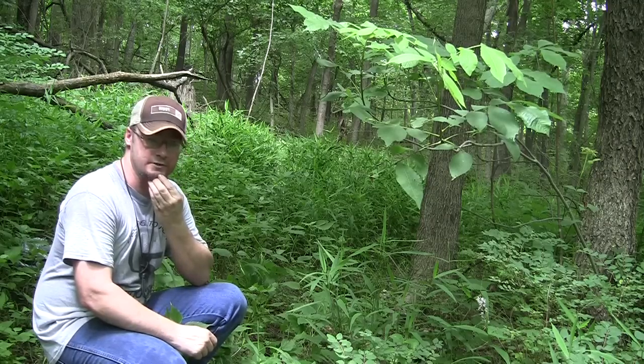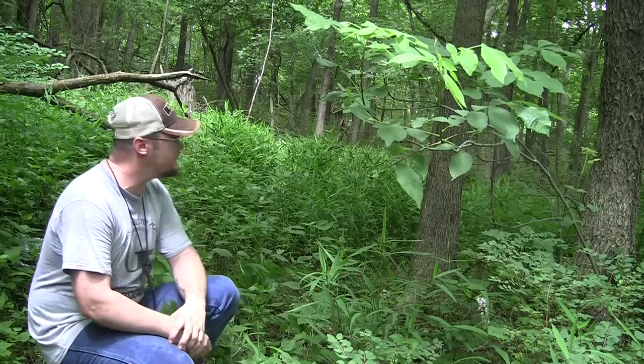Hey guys, Ike here from MikesOutdoors.com, here today to talk to you guys about finding deer trails. I'm going to show you an obvious deer trail and then I'm going to show you one that's not so obvious and show you the best ways of finding these deer trails.